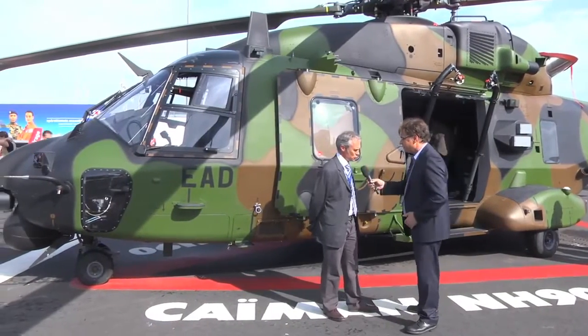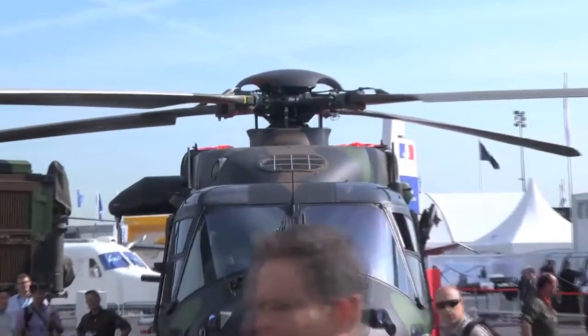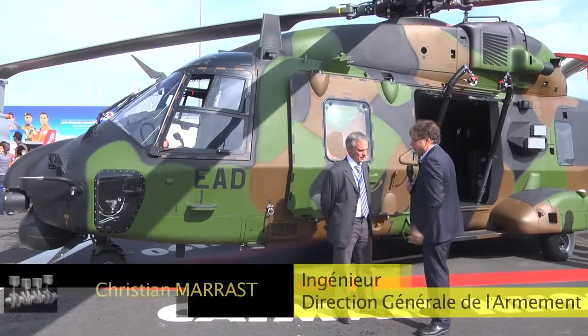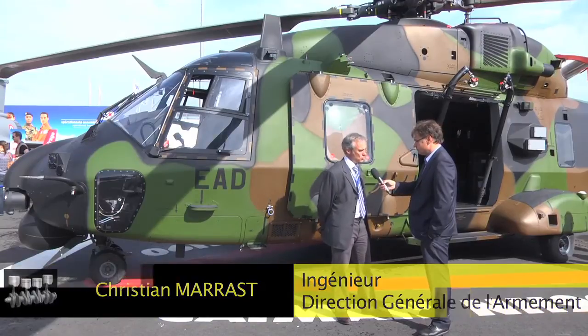Hello Christian Marast. Bonjour. You are technical engineer at the DGA, the Direction Générale de l'Armement. For what type of use do we use these helicopters? It's a helicopter for tactical transport, for about 20 commandos in hostile zones.